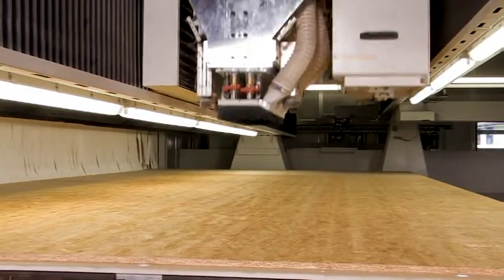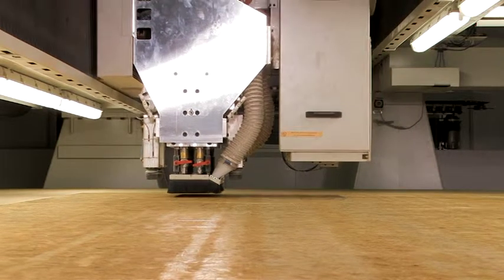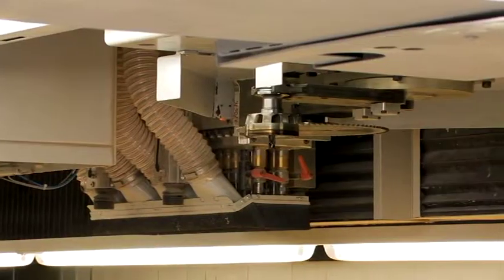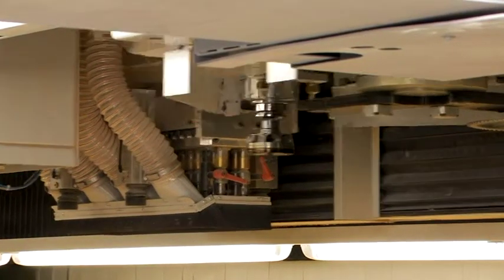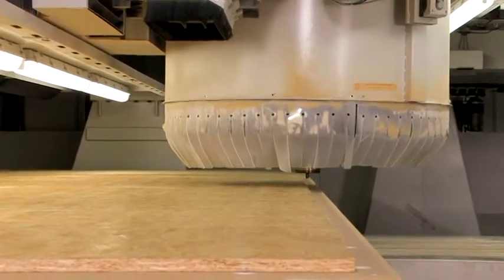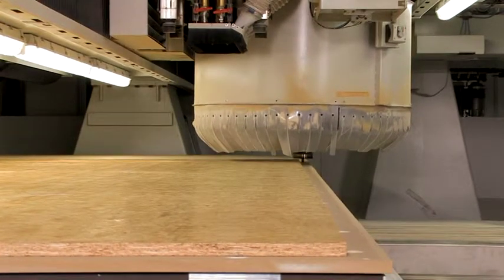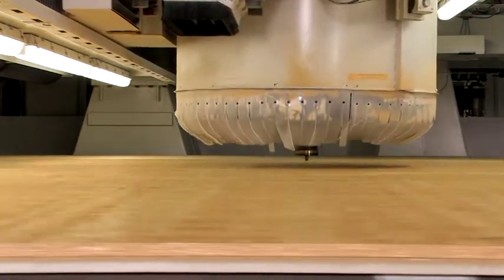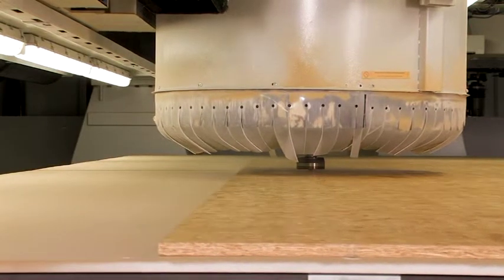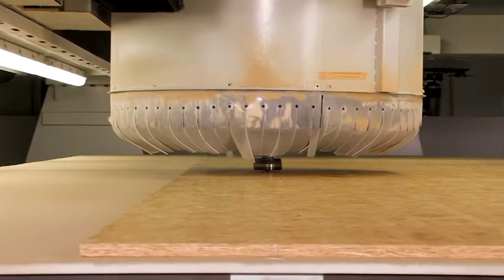A printing and labeling system keeps track of the components, allowing each individual part to be identified throughout the process. The two EcoSprint Machining Tables can be coupled together to take panels up to 3.3 by 7 meters. The tables have 32 individually controllable vacuum sections. The pieces are machined in one single fully automated cycle.